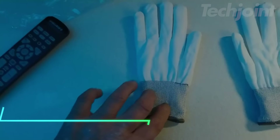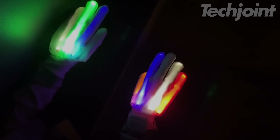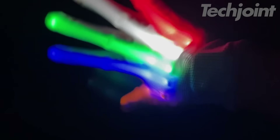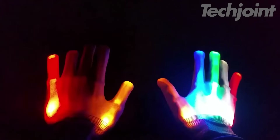These LED gloves come with six flashing modes that are easy to control, making them fun for all ages. The comfortable, breathable fabric fits snugly with a stretchable wrist, allowing for long-lasting comfort without sweating. With the added bonus of five extra batteries, you can enjoy up to 10 hours of flashing fun.